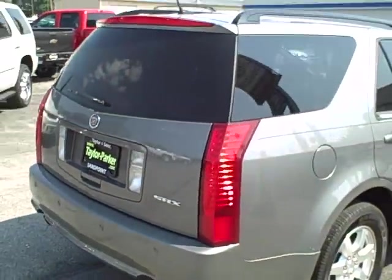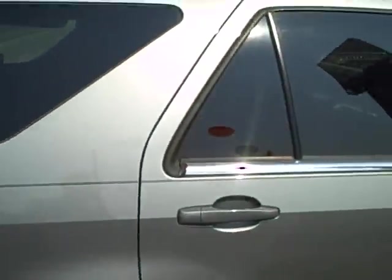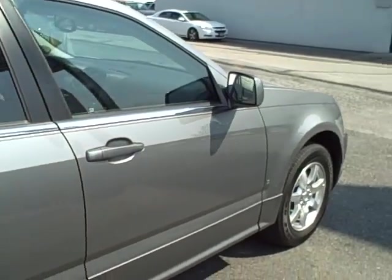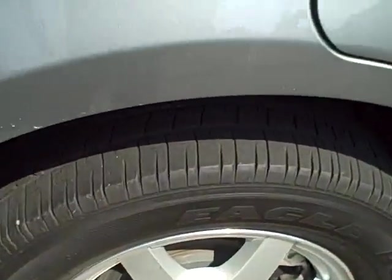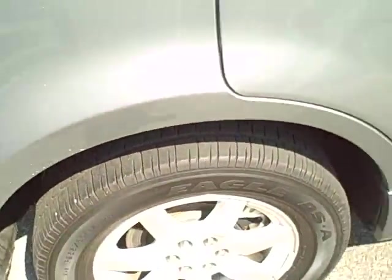Coming along the passenger side — once again, no dents or scratches. This really is a clean Cadillac. These off-lease ones, like we were talking about, are usually in the best condition. Looking at another tire, the tread is pretty even all the way around — you're probably at 50 to 60% tread life remaining.